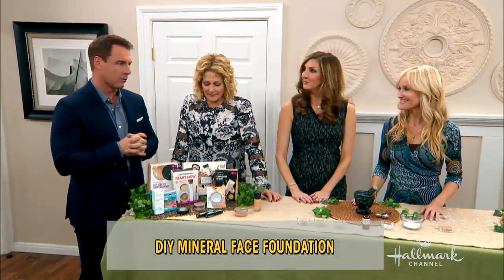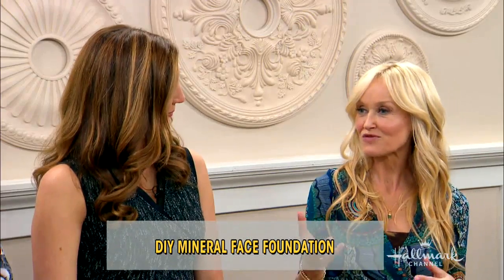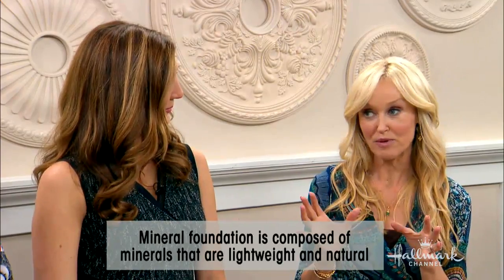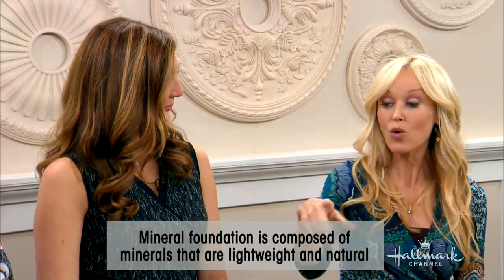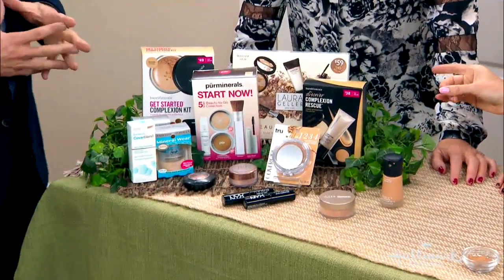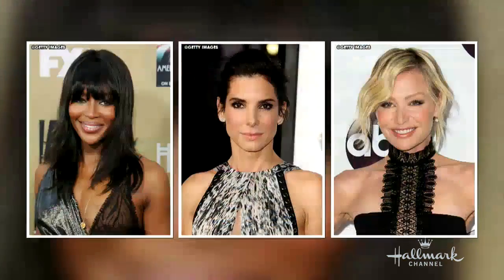Speaking of, what is mineral foundation? Mineral foundation is minerals from the earth that are ground into a powder. They've become super popular and they're used as a foundation. All the big brands now have a mineral foundation. A lot of the celebrities are wearing them — it gives a very natural, flawless finish. Sandra Bullock is always so strong, she's just beautiful. It's so natural, this mineral look.